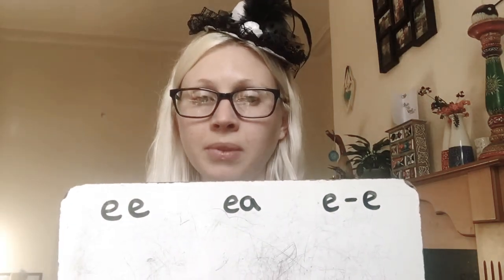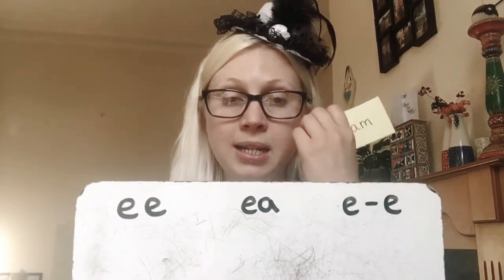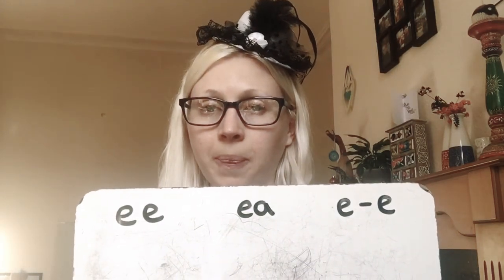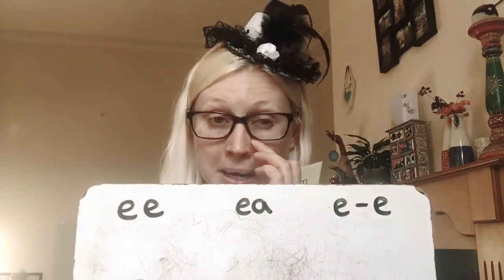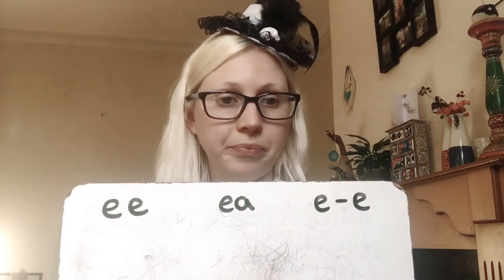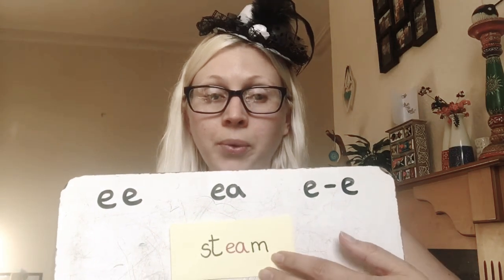Next one is the word steam. Steam. Steam comes out of the kettle, doesn't it, when the water boils? Which one's that one? It's the EA — the middle one. Well done if you got that! Steam!